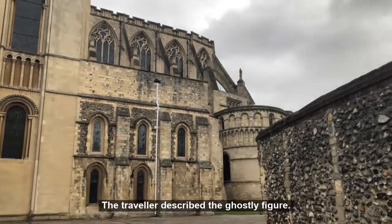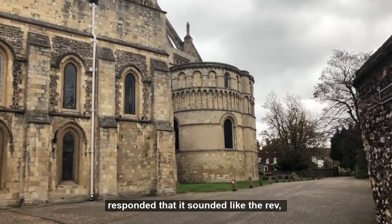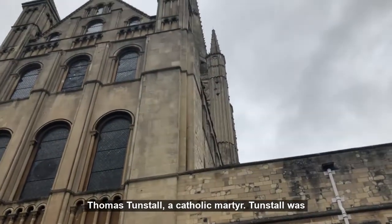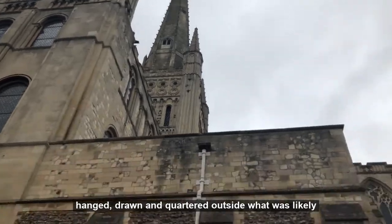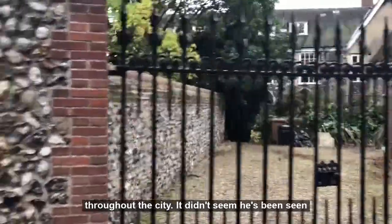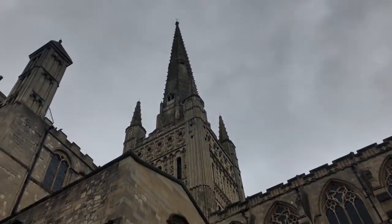The traveller described the ghostly figure, and upon hearing the description, the landlord of the inn responded that it sounded like the Reverend Thomas Tornstall, a Catholic martyr. Tornstall was hanged, drawn and quartered outside what was likely Magdalene Gate, and his body parts were displayed throughout the city. It didn't seem he's been seen since, so hopefully it means he's found peace.